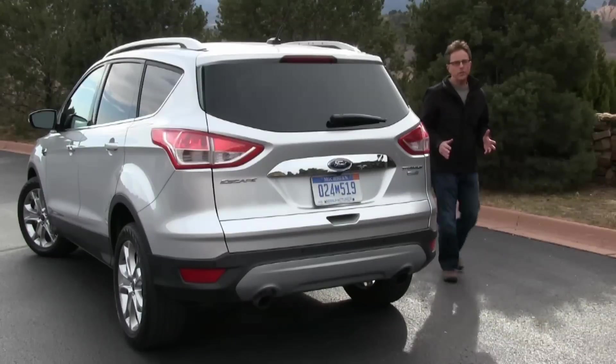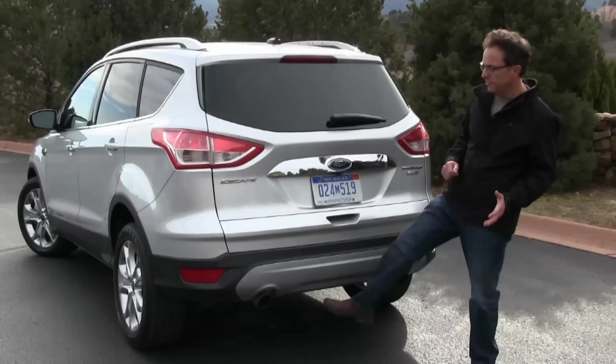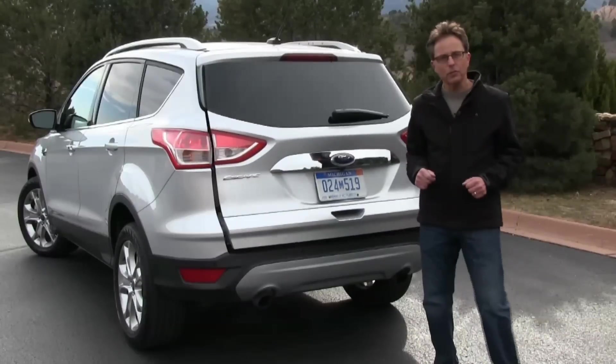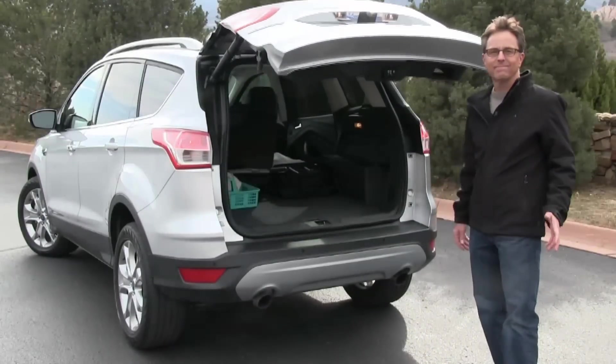The rewards include a European-grade driving experience and some pretty clever conveniences, like this liftgate that opens with a wave of your foot. I'm Chuck Giametta. Join me for a CarPreview video review of the 2014 Ford Escape.